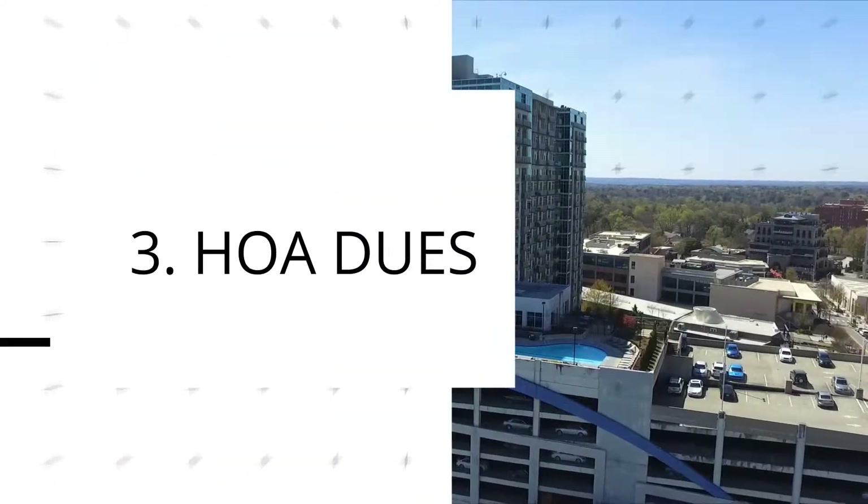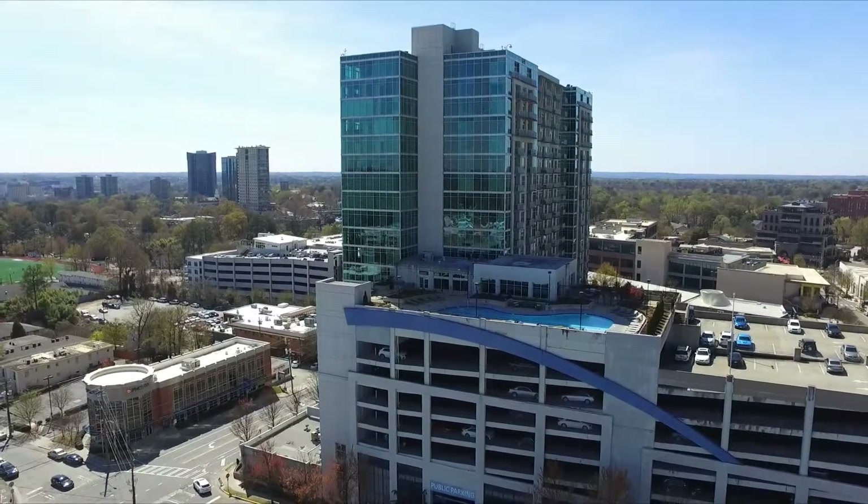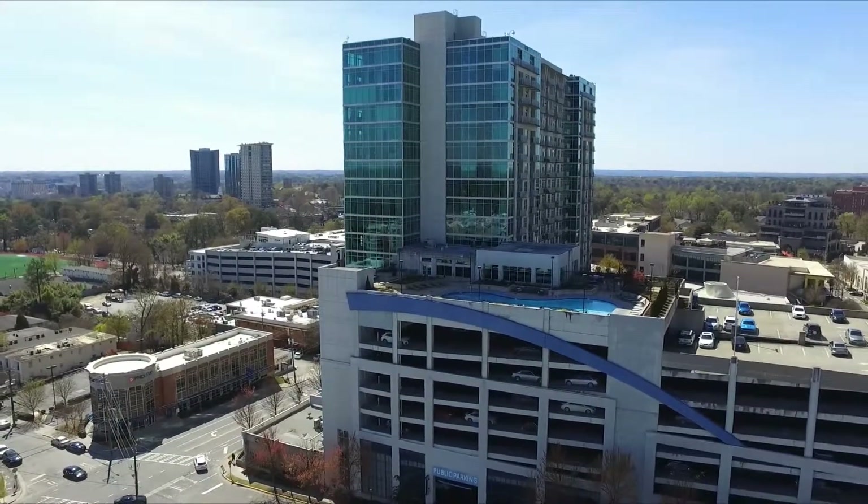Number 3: Reasonable HOA dues. HOA dues for this modern glass building are lower in comparison with other high-rises offering similar amenities.